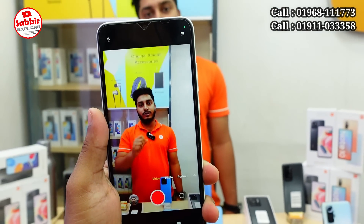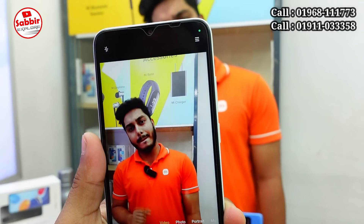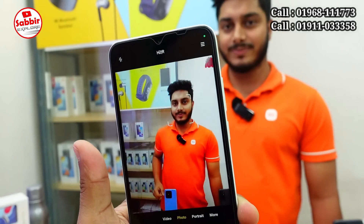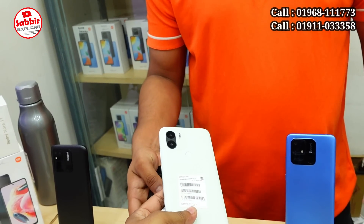The official price was 10,000 BDT, now it's 9,500 BDT. It's a beautiful phone — a direct phone with a beautiful camera design. You can see the design. And there is a gift included with purchase.